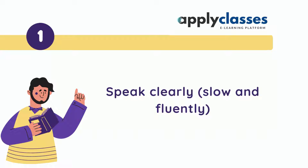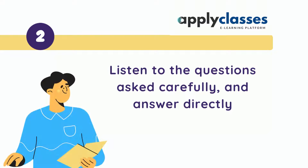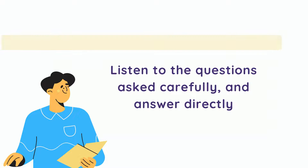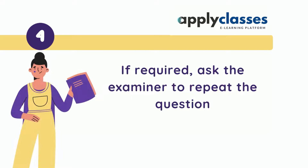Speak clearly, slow and fluently. Listen to the questions asked carefully and answer directly. You can add more information to the answers, but ensure the answers remain relevant. If required, ask the examiner to repeat the question.